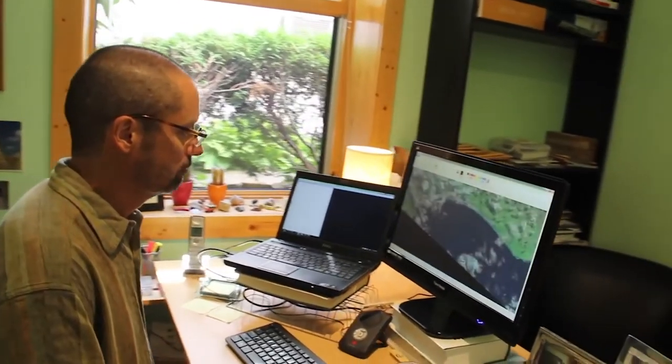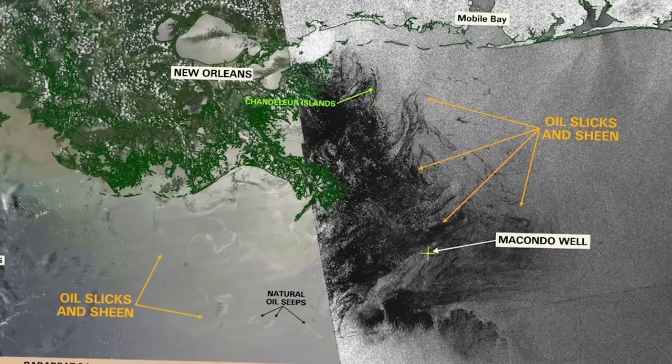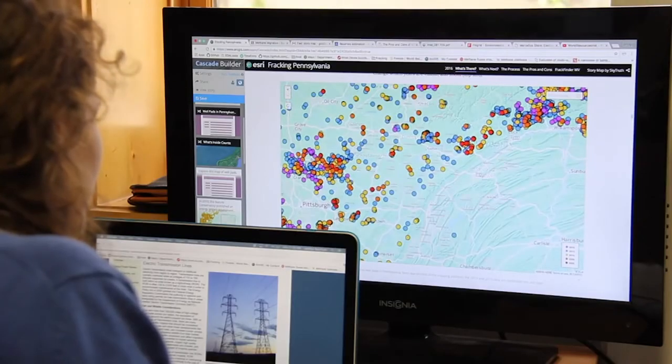What's most exciting about this technology is that we now have the ability to bring many more people into the work that we do — to invite the public to become Skytruthers, to look at satellite imagery, to do some simple analysis of their own, and then to tell us what they're seeing and what they think is important happening in the environment around them. For our team at SkyTruth, this is a thrilling time to be doing the work that we do.